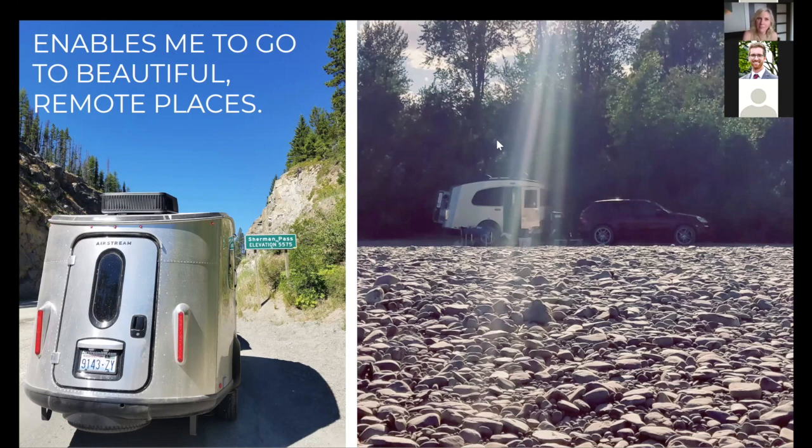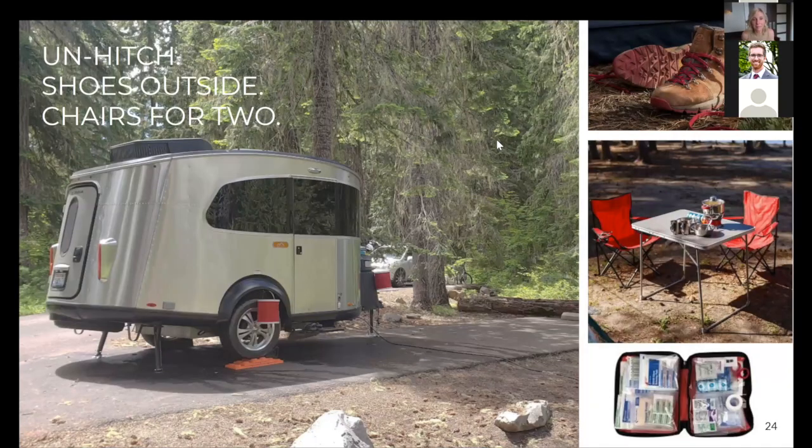Chris: What drew you to the Basecamp versus a Bambi or a Caravel? Andrea: What definitely drove me there was wanting to be in the wilderness more, so I wanted a trailer that was lighter and easier to pull. The Basecamp is 2,500 pounds, the Bambi is about 900 pounds heavier, and the Caravel is even heavier. So weight was an issue. Also for me was the ease of use and the 'yurt feel' — I wanted something more outdoorsy, more like a yurt, simple and small. Chris: I'd say yours is the yurt on wheels and mine is the condo or apartment on wheels! Andrea: Exactly — yours is the beautiful New York apartment on wheels and mine is the yurt on wheels.